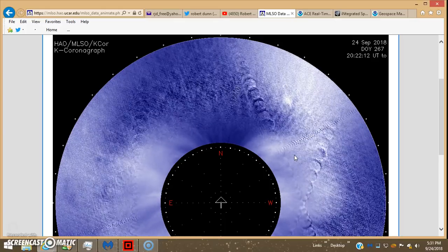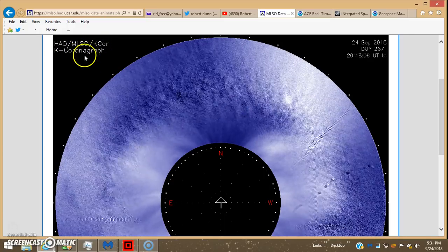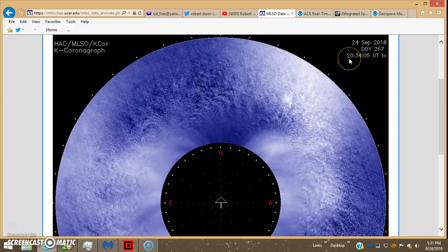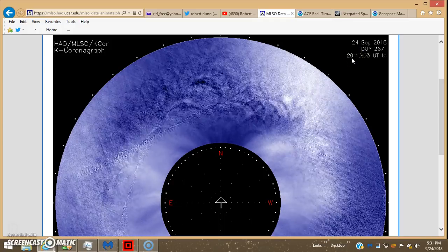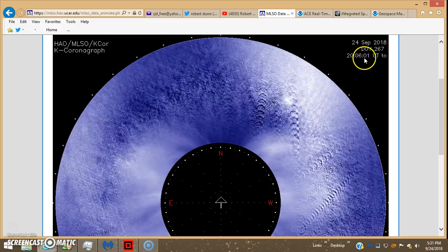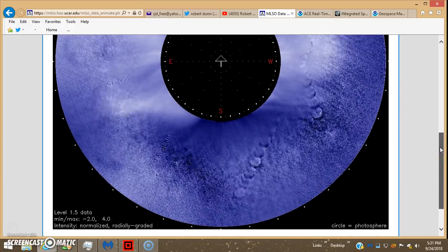Hey guys, I thought I'd pop on with the latest Manalewa Solar Observatory K-Cor coronagraph shot — run 72 frames, starts around 1740 UTC, so that's about 2:40 today Eastern Standard Time, and it runs for about two and a half hours. You see all the stuff flying around — this is crazy.